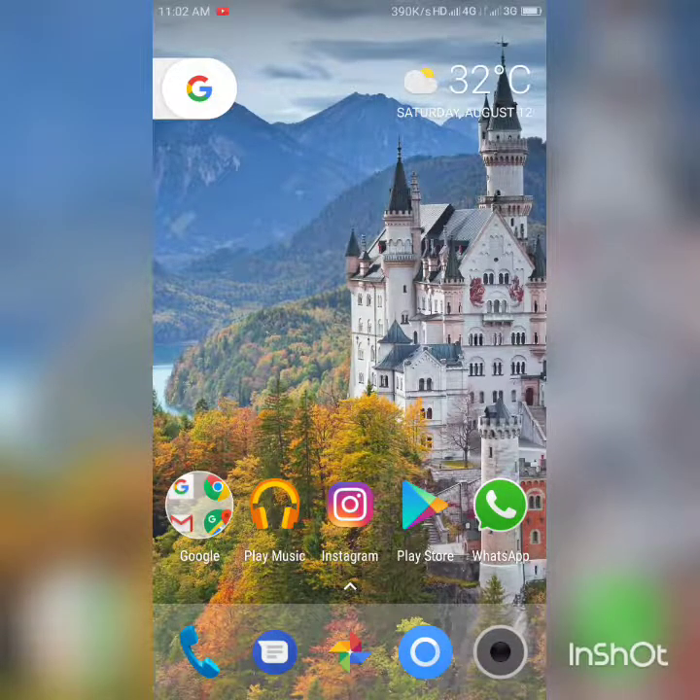Hey guys, I'm Ashu from Tech Infinity and today I'm going to review the Zook ZUI. I own the Z2 Plus — it is a really great phone with Snapdragon 820 at 12,000 rupees. That is seriously a great deal.